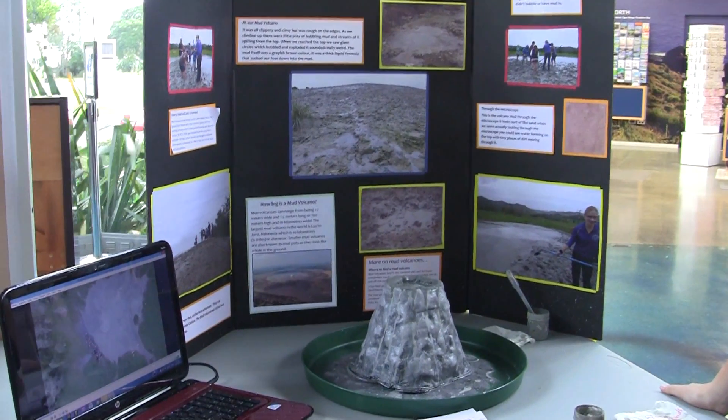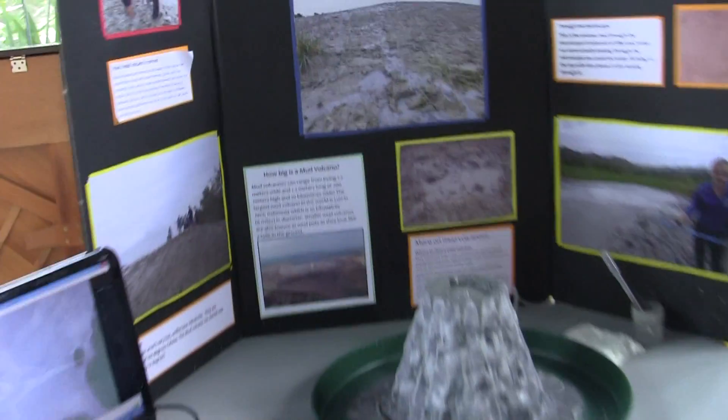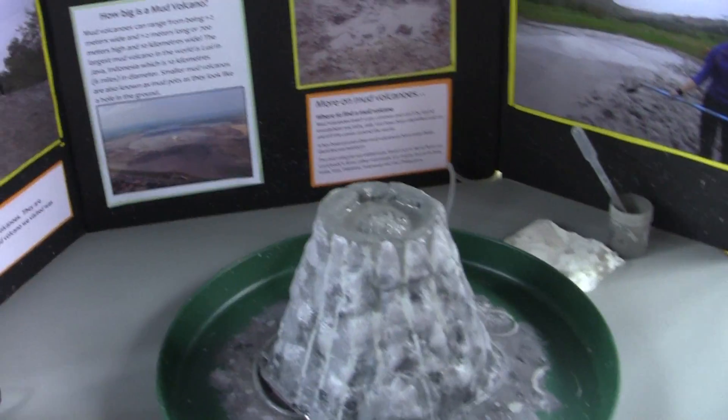We created a little sculpture of the mud volcano to represent the bubbles and all that. What's your favourite thing about the geocamp? The thing I liked was all the different discoveries that were on our back doorstep — discovering things we didn't even know existed. Going to Runaruna to see the mud volcano, I didn't even know that existed.